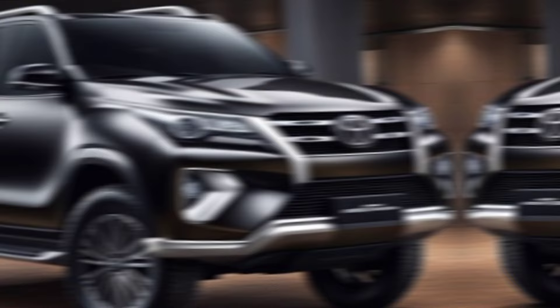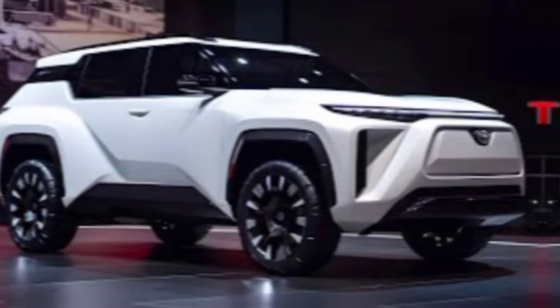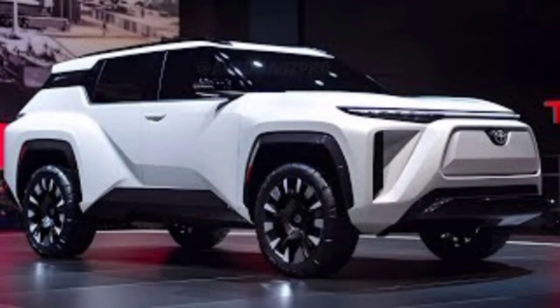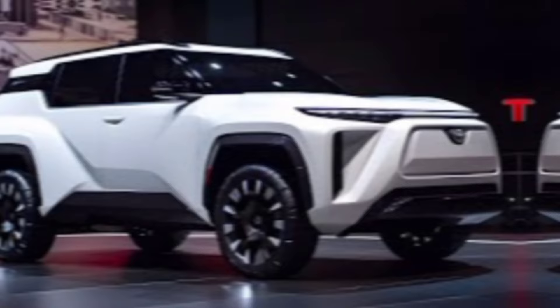The profile retains the Fortuner's signature ruggedness, but new alloy wheels add a touch of modern flair. Out back, expect connected LED taillights and updated bumpers that maintain that adventurous aesthetic.